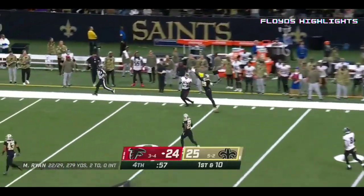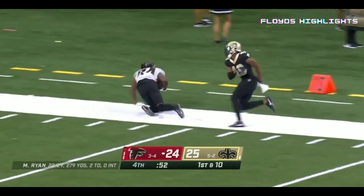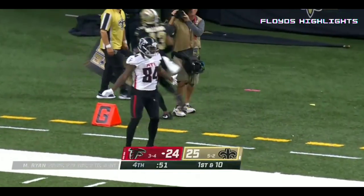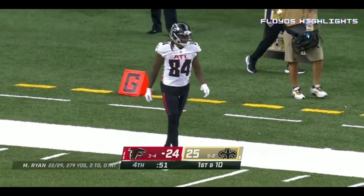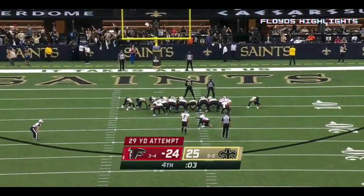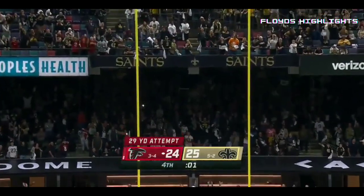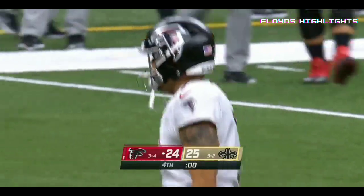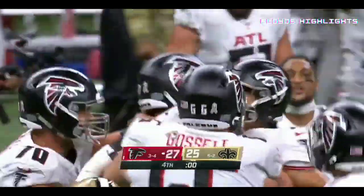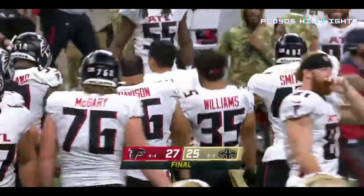Ryan on first down — caught by Patterson, Cordero Patterson, knocked out of bounds at the Saints 11. Here we go — this is for the win from 29 from the right hash. The kick is good! The Atlanta Falcons pull it out after blowing an 18-point lead — they defeat the New Orleans Saints 27-25.